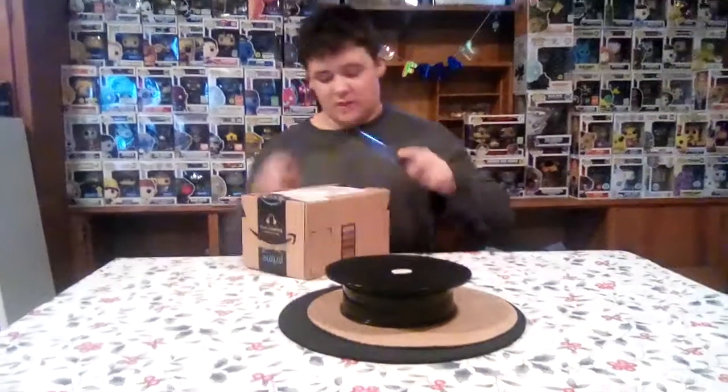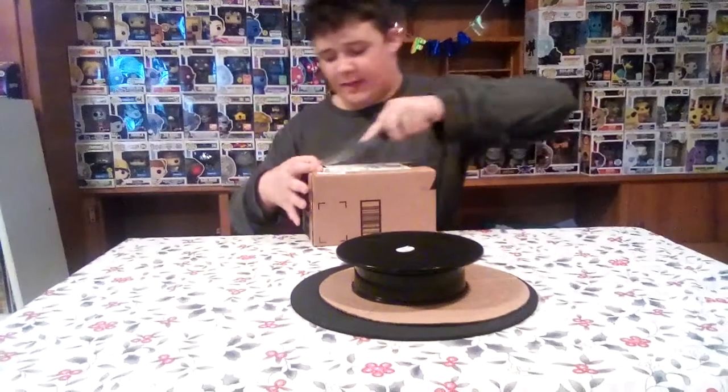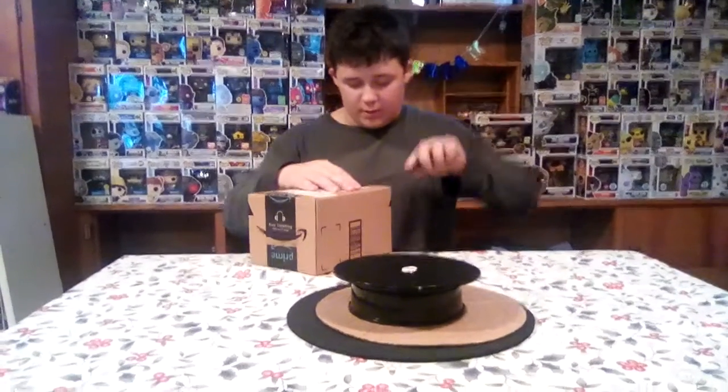Let's talk about some Funko news as I'm opening it. I'm still thinking if I should get the 10-inch Ursula. I still do not know yet if I should or not. It kind of looks cool.